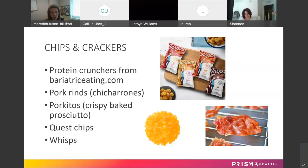Quest chips are another option — you can find them at Vitamin Shoppe or online. I find that the tortilla variety tastes a little bit better, but they are pricier and have a much stronger flavor, so a little goes a long way.